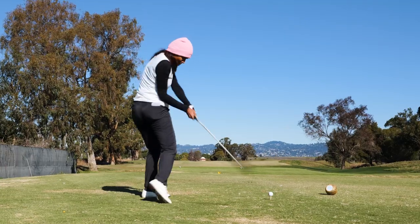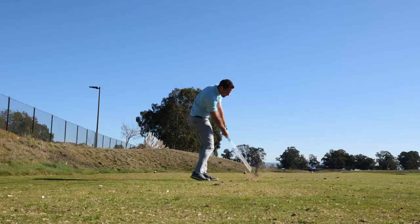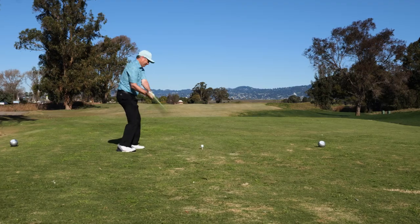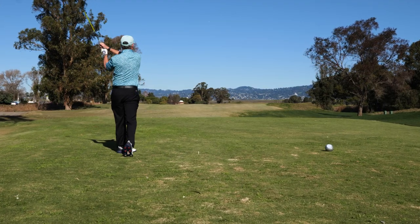There is nothing like hitting a great shot next to the pin, especially on a green surrounded by troubles. To play your best golf, you need to be confident that you know the right distance to hit for each shot.